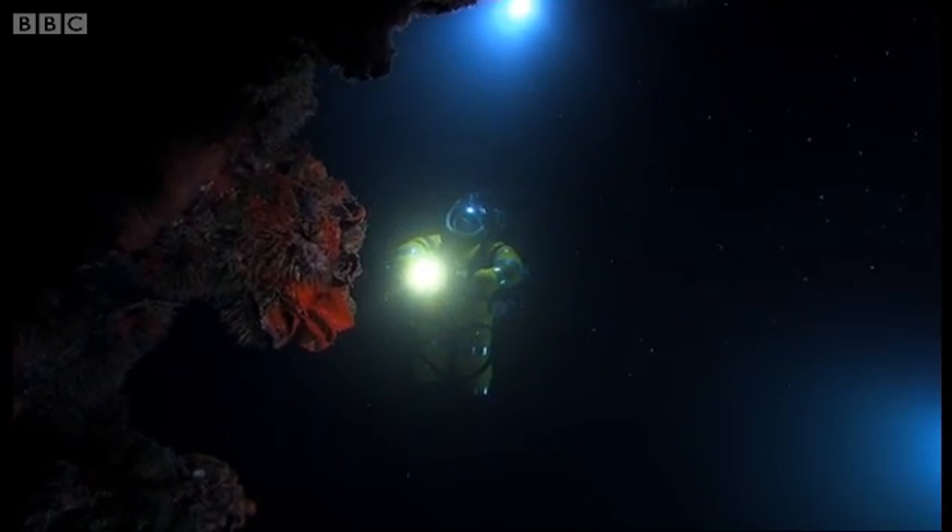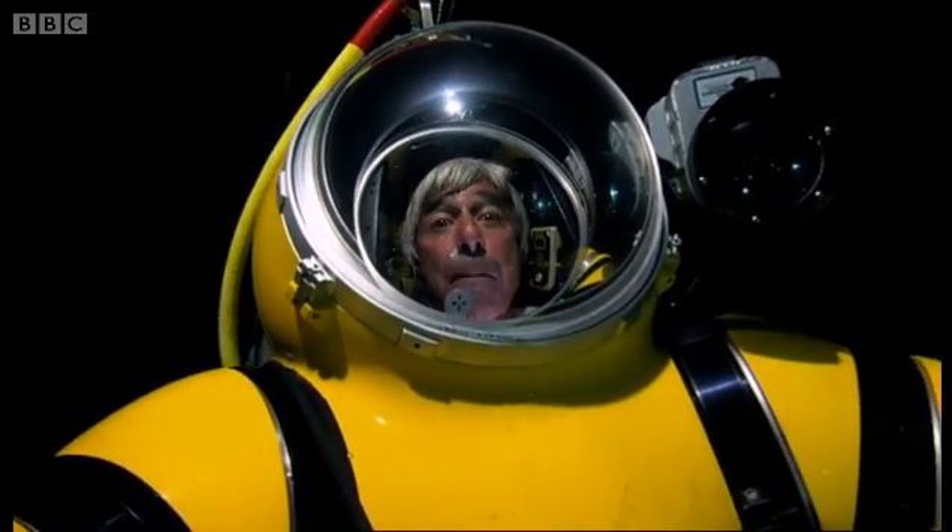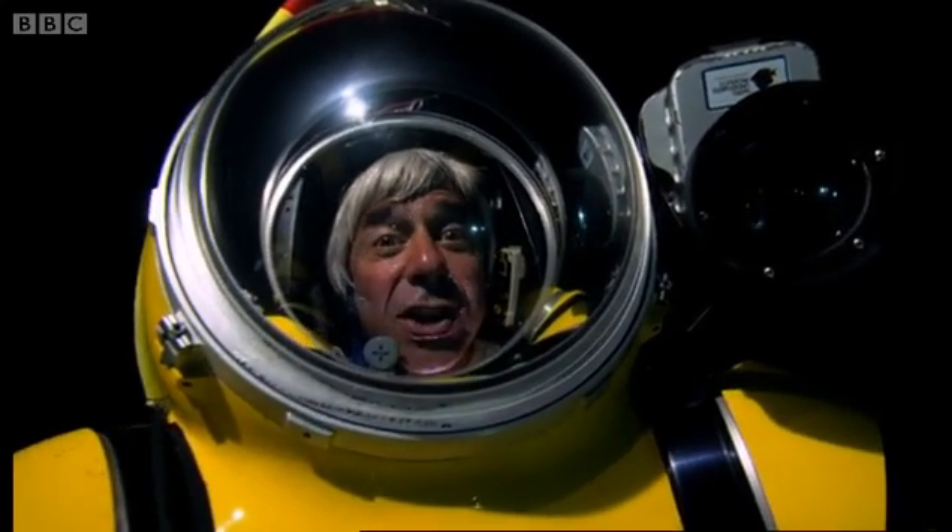I'm using my toes, my heels, the sides of my feet. Both legs are involved in using the thrusters.